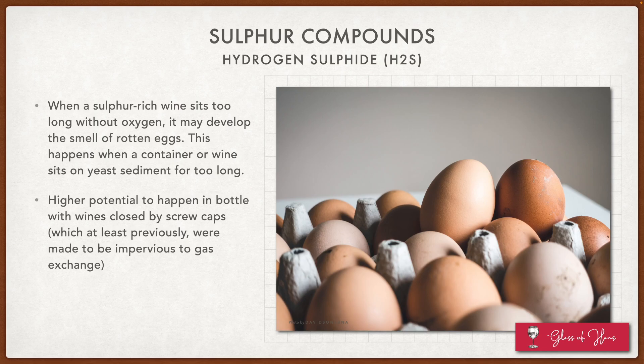The next sulfur compound is hydrogen sulfide, H2S. When a sulfur-rich wine sits too long without oxygen — and this could be a winemaking choice — it may develop the smell of rotten eggs. This has a higher potential to happen in bottles with screw caps, especially older screw caps. Because about 20 years ago, most screw caps were not made to allow any oxygen to seep through. Recently, there are screw caps that allow a certain amount of oxygen to pass through, but in the past these screw cap bottles were more susceptible to this rotten egg, hydrogen sulfide kind of fault.